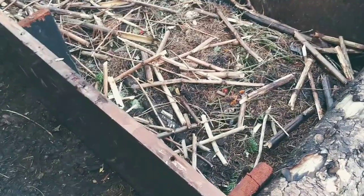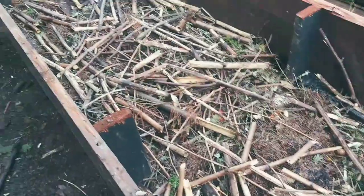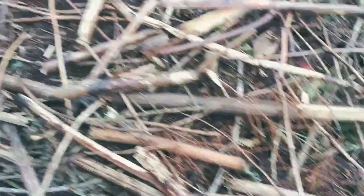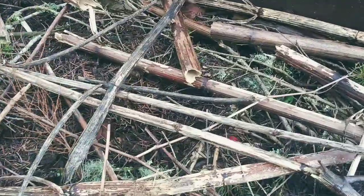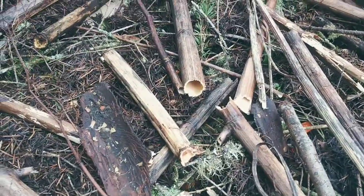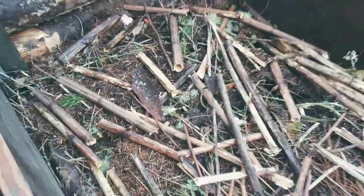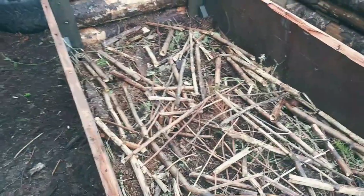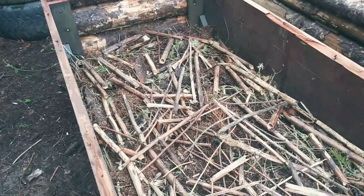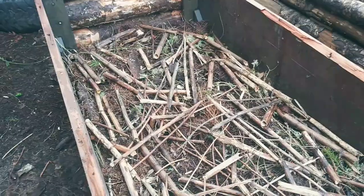Today we decided to clean up the yard some more. We went around, got a bunch of twigs, branches and stuff like that that were all over the yard. And then you see these hollow things right there that look like bamboo — well, it's not bamboo. I believe, once they start turning green, I'll be able to better identify them, but I believe it is elderberry. I believe I have an elderberry bush. I'll show you that in a sec.